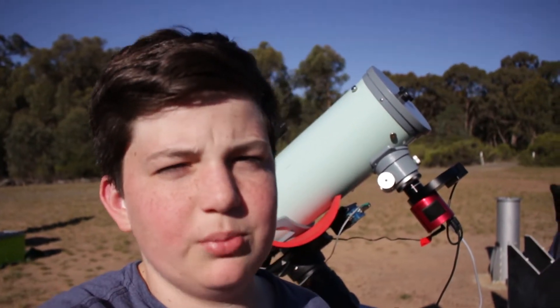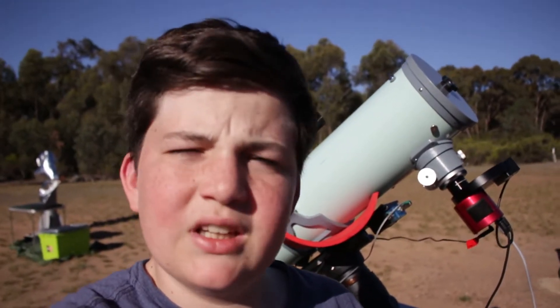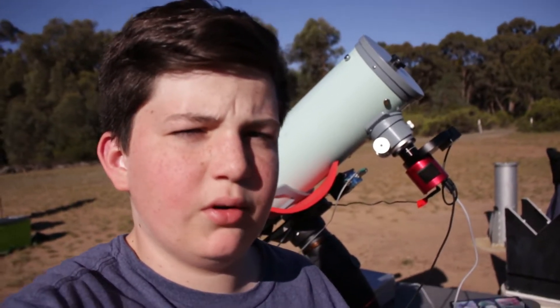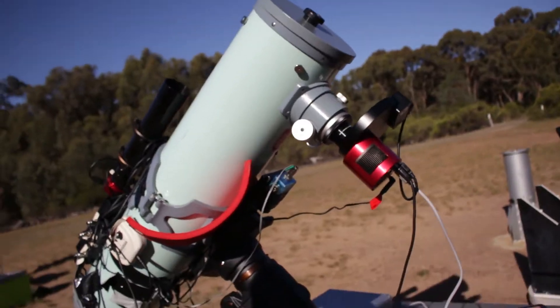The last part was hydrogen alpha and this part is LRGB. Tonight I'll be taking red, green and blue photos for the image and hopefully later I can add the luminance data, and then I'll hopefully have a really good picture.